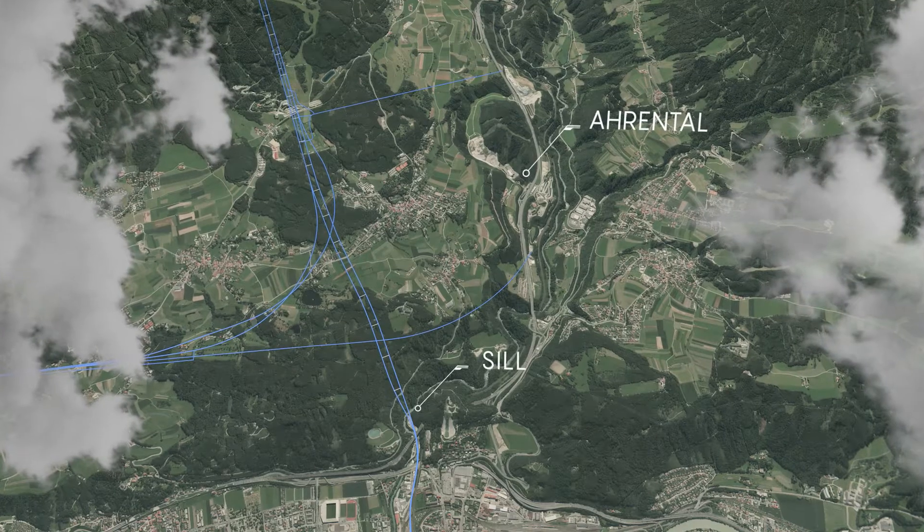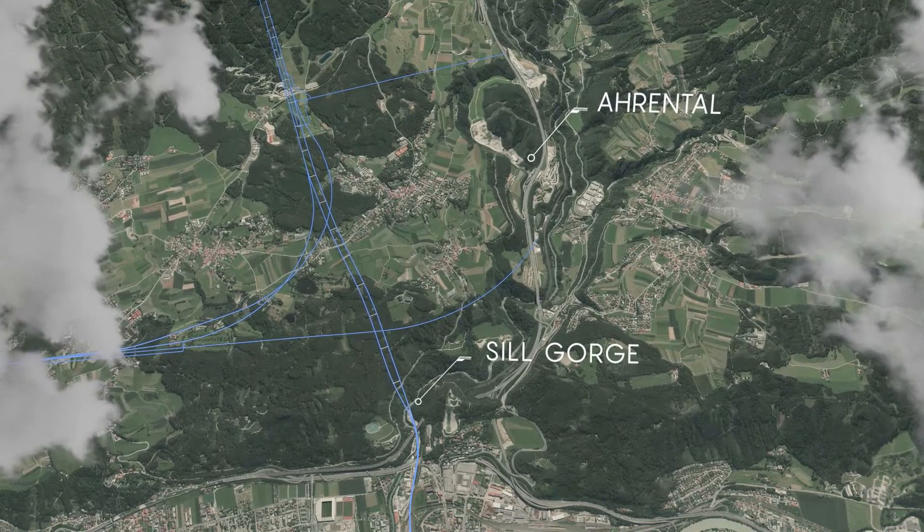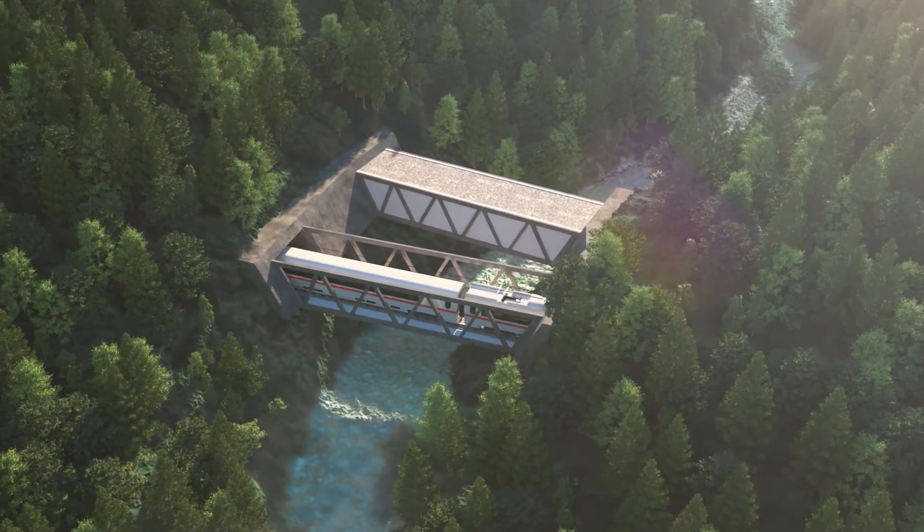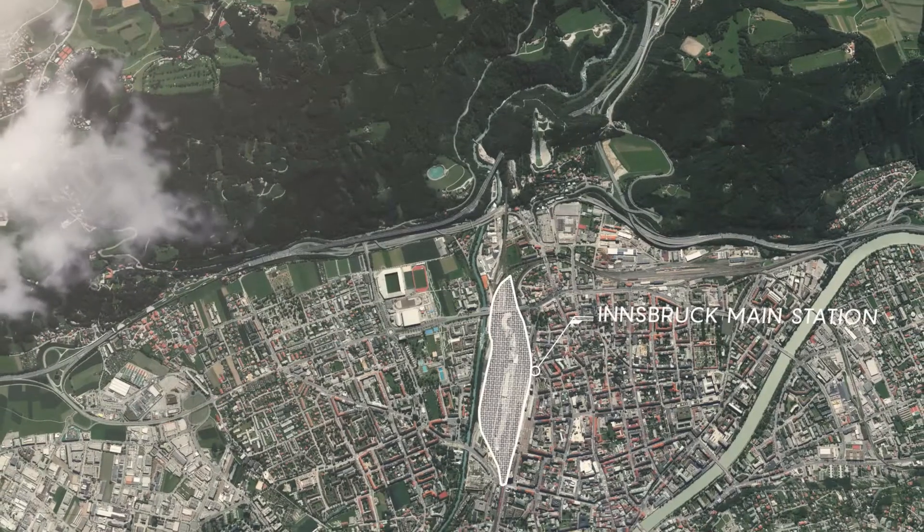The last stretch from Arendtal to the northern portal of the tunnel runs through the Sill Gorge. Two bridges link the Brenner Base Tunnel and the railway station in Innsbruck.